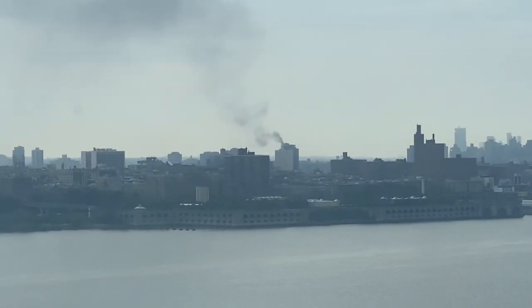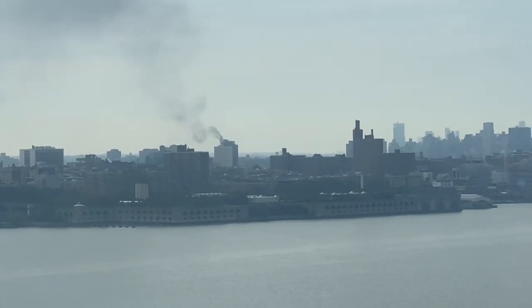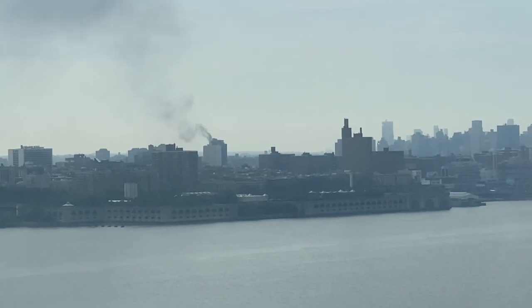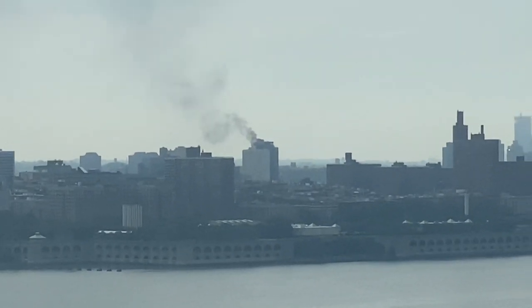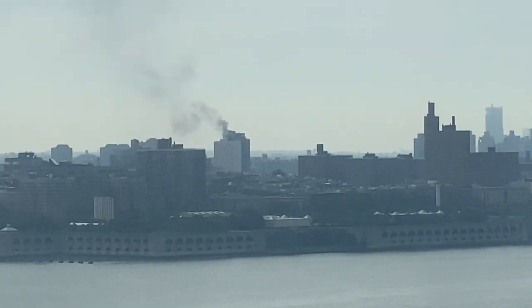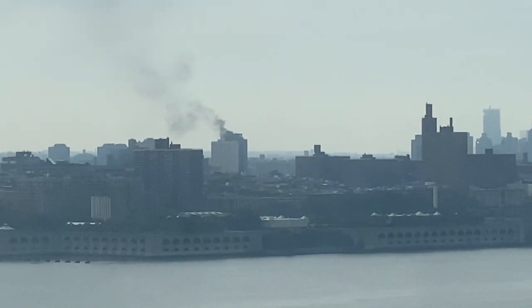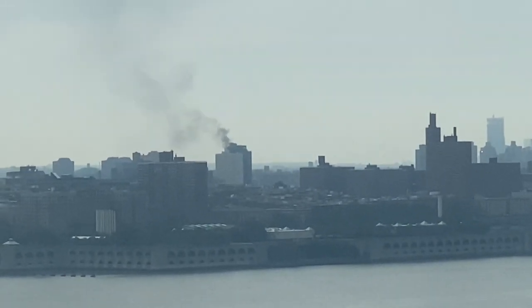We're in North Jersey and it's directly opposite us, so this looks like around 150th to 170th Street — Harlem or the Bronx. There's still some smoke but it's not that much. Let's hope everyone's safe — just wanted to share this with you guys.